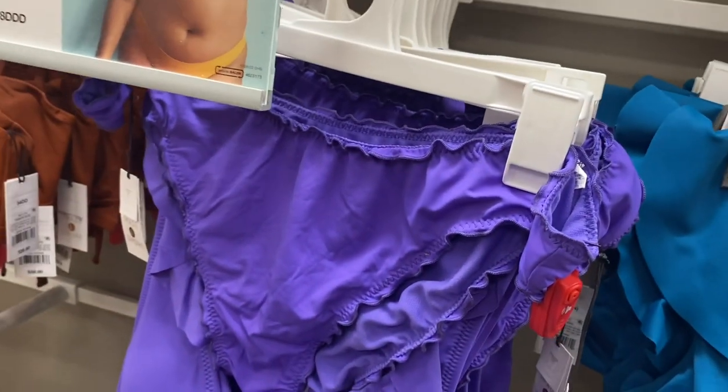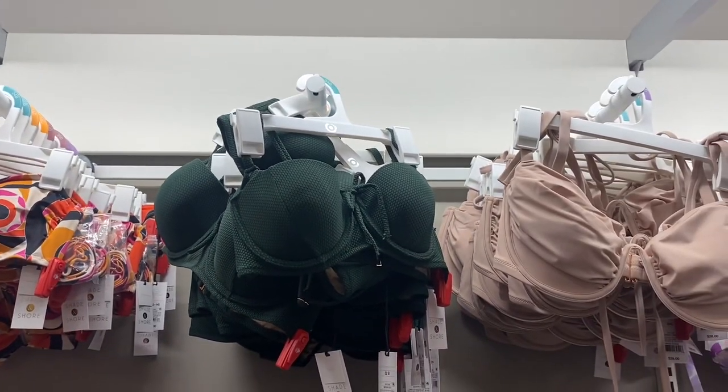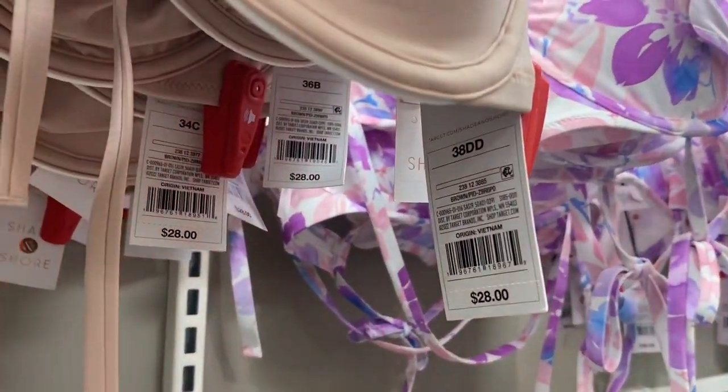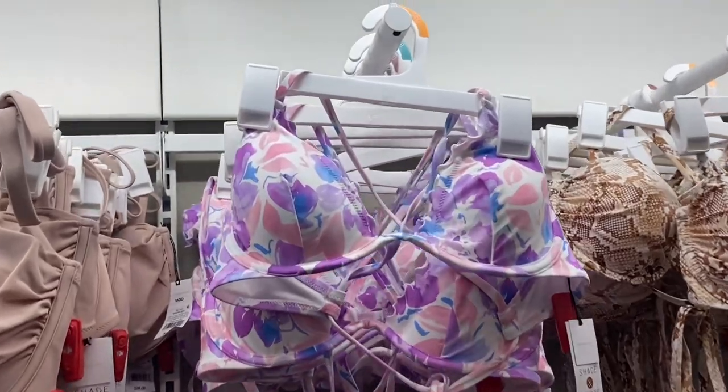Here's the back — it does have adjustable straps. The bottoms on this one have lettuce trim. That one you can add straps to. Here's that green one, I thought that one was cool, it's $30. This one is $28, so anywhere from about $28 to $40.